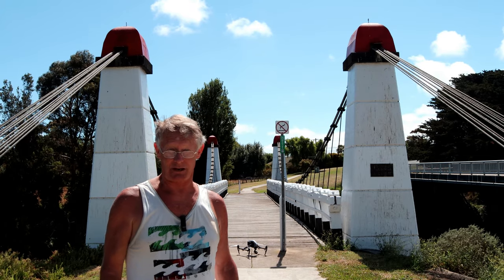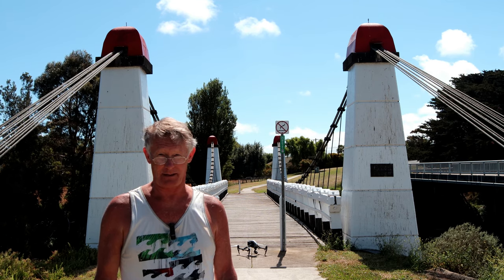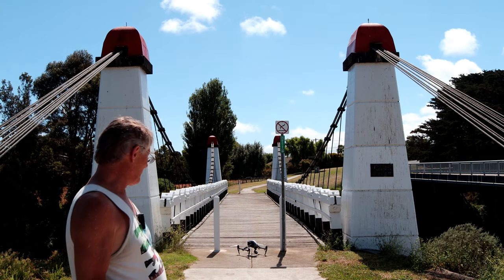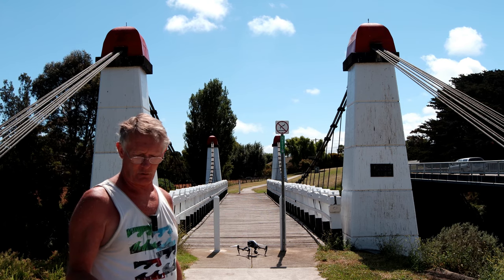Tony and Pam again. We've just come to Warrnambool, which is on the southwest coast of Victoria, Australia, and we've come to have a look at this suspension bridge here. It was built in 1890, privately owned and built for